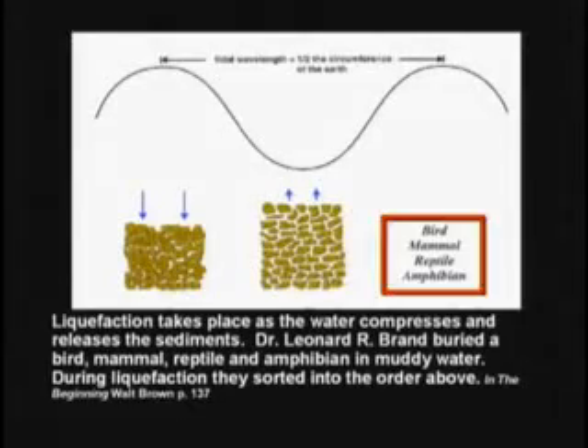He discovered that as it filled the aquarium, it sorted everything in the order of birds, mammals, reptiles, and amphibians.